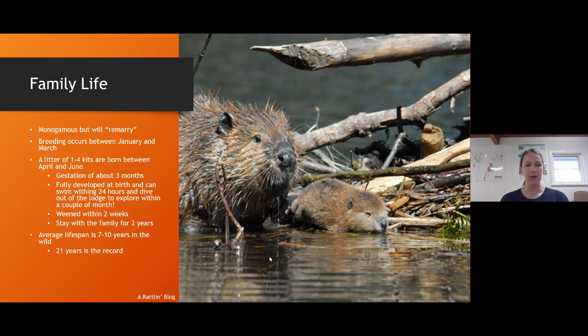The lifespan of the beaver is usually between seven and ten years, but there was a record-setting 21-year-old in the wild. In domestic situations, without exposure to predators and diseases, that seven to ten years can stretch a little bit.